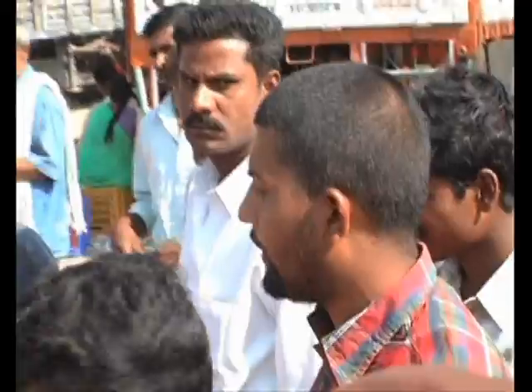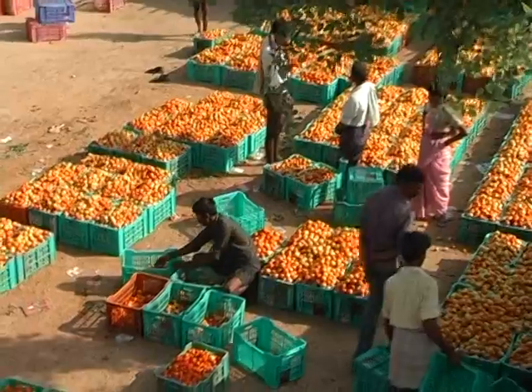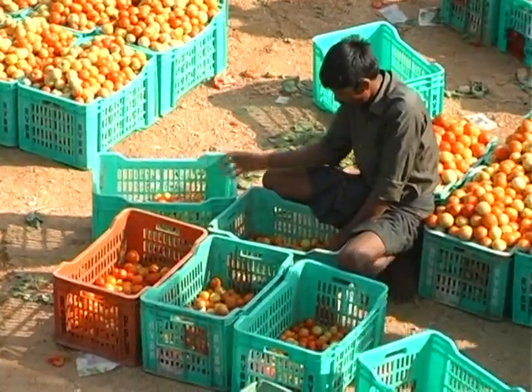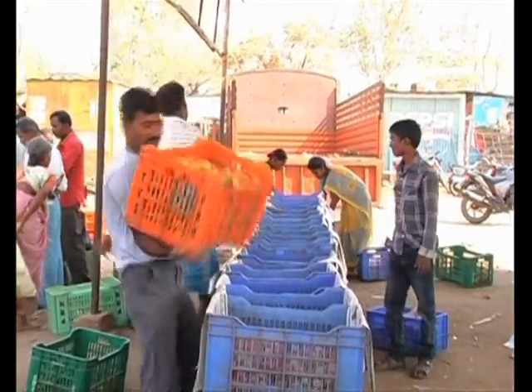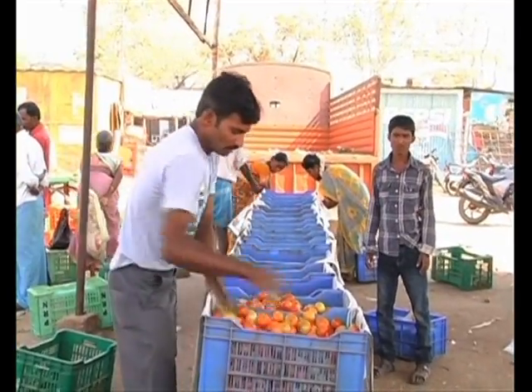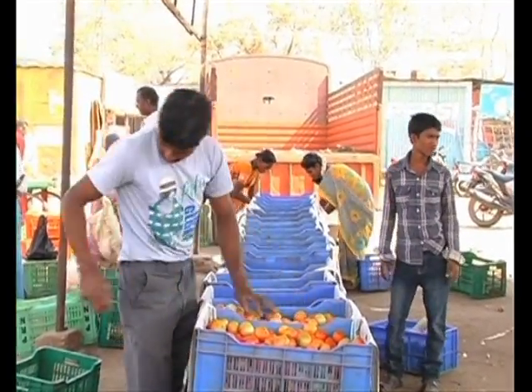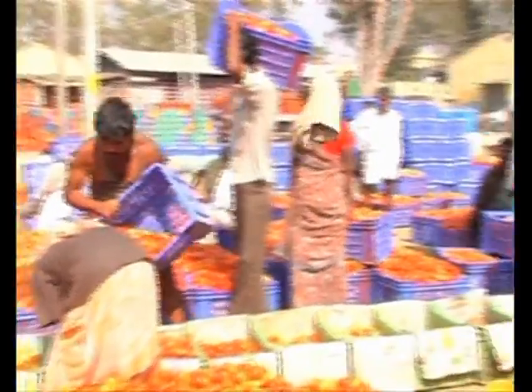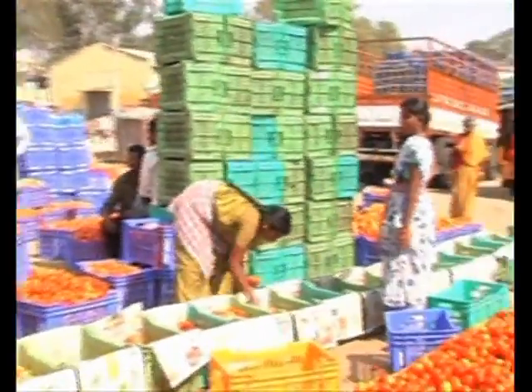The price is auctioned — 150, 150, 300, 300, 200, 200 — until a buyer claims and takes the crates. The tomatoes are auctioned on the basis of their quality. After buyers purchase, they empty the crates and the produce is rearranged into as many crates as possible. Then the produce is sent to its destination in trucks.